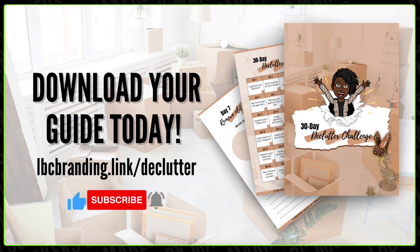Remember, you can download the full guide at lbcbranding.link/declutter to help you stay on track. Also click the like button and subscribe to my channel for more. I'd love it if you can share your progress and tag me on social media with the hashtag declutter challenge so we can follow each other's progress. I've got like four things I need to post — I've been doing it too. This whole thing is for us to do it together and be accountable.